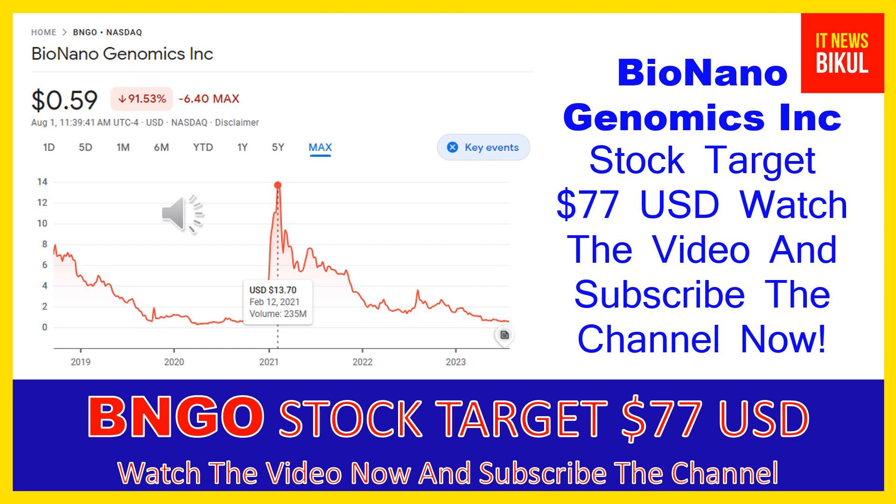The bounce-back chart pattern has begun in BNGO stock, and after a few days, BNGO stock could give a very huge sharp up-move rally from this level. You can buy BNGO stock as a cash segment, take delivery in your demat account, and hold for the next one to two years. After one or two years, BNGO stock could potentially trade at $77 USD level.